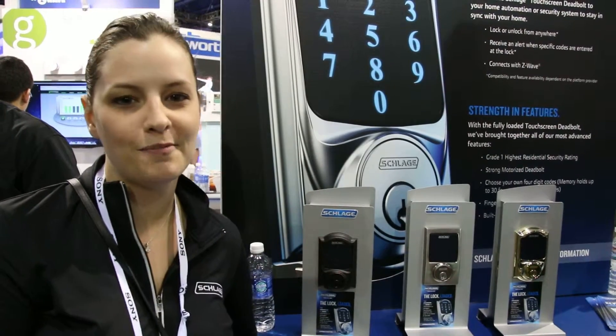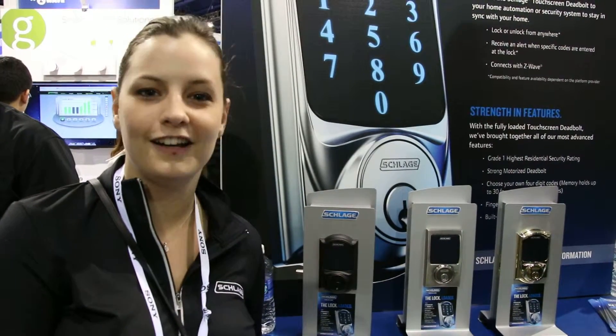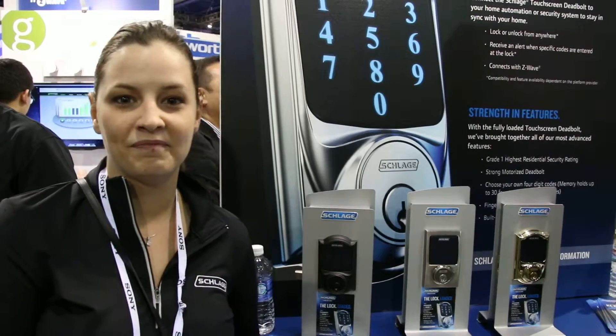So it's super easy, super simple to use, and I'm really excited to show it here at Consumer Electronics. That's a really good pitch.